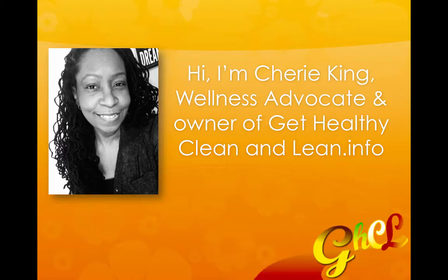Hi, I'm Cherie King, wellness advocate and owner of GetHealthyCleanAndLean.info.